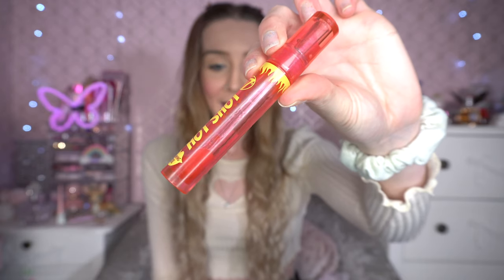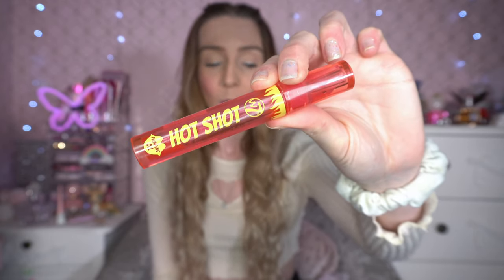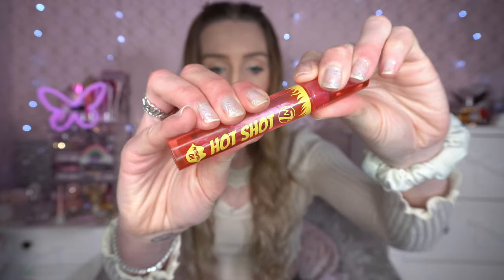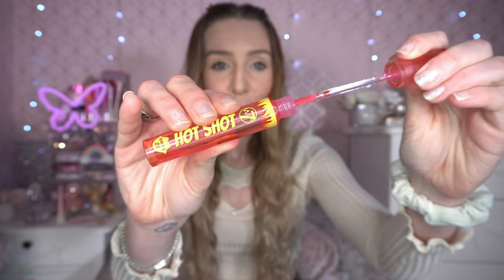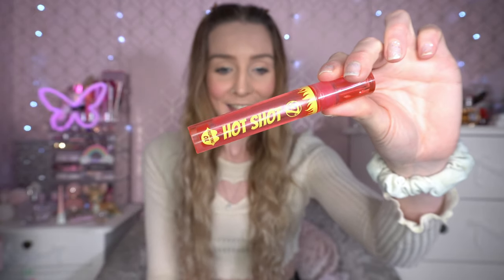Now onto the makeup and beauty products. The first thing I've absolutely been loving is the W7 Hot Shot Lip Oil — as you can see, this one is pretty much empty and I have repurchased. I love this so much; it costs about three pounds. It's one of the best plumping lip glosses — well, it's actually a lip oil — I've ever tried. It's very spicy and very stingy, as the fire on the packaging would suggest.